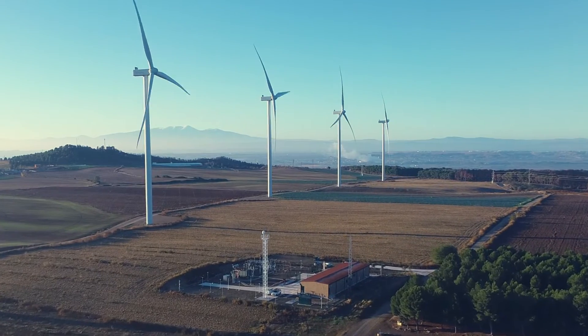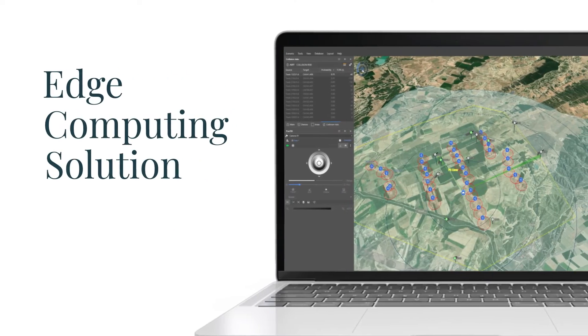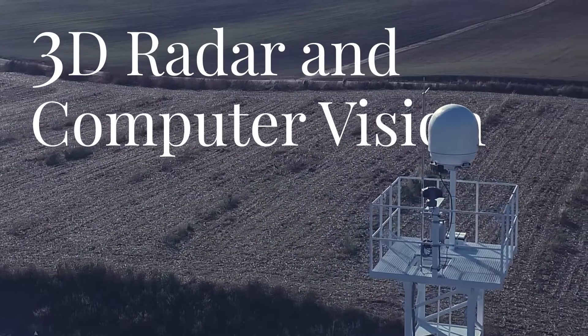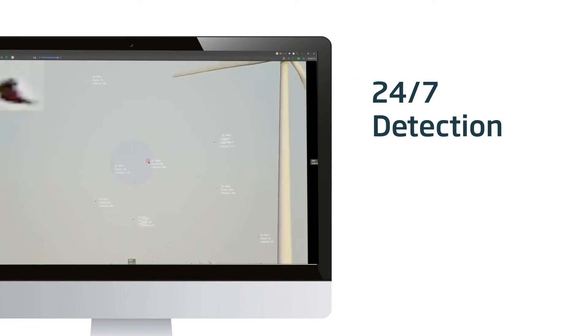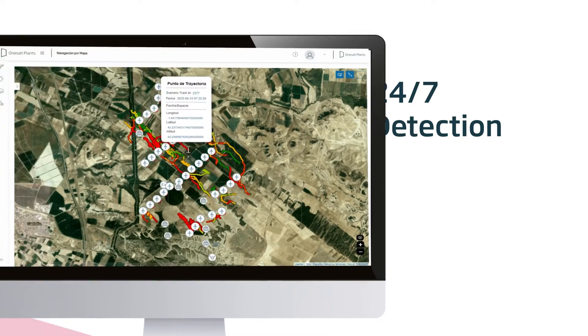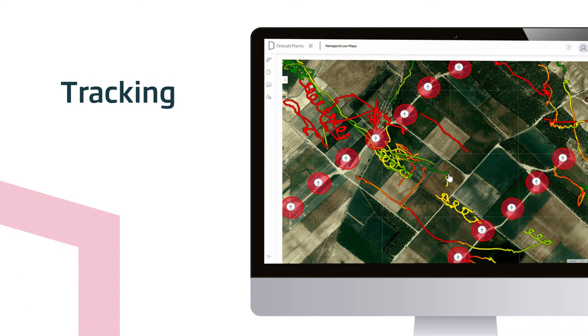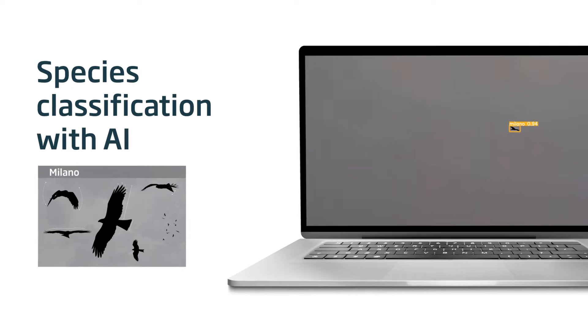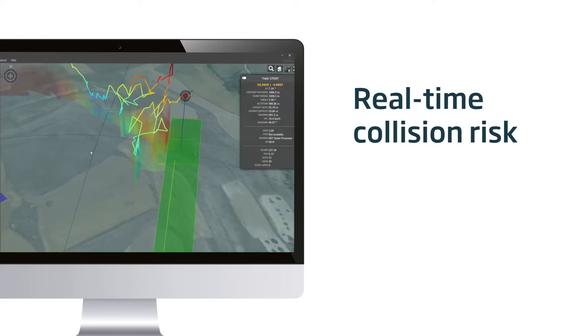At Minsight, we offer an innovative solution to address this challenge. Our technology, based on 3D radar and computer vision, monitors the entire airspace of the wind farm, allowing us to detect and track birds. The radar commands the camera, which identifies the family and species, calculating the risk of collision in real time.